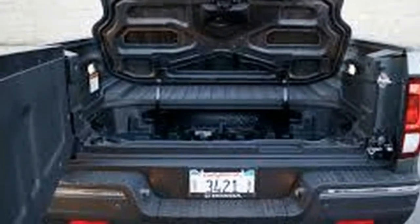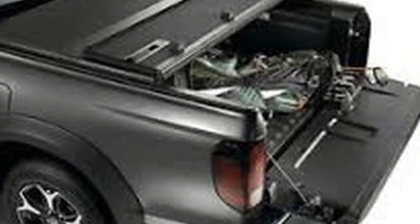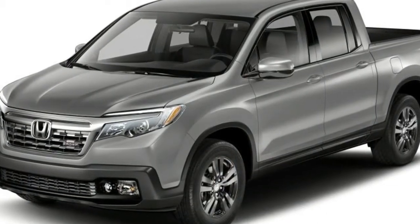Second, a unibody will be considerably lighter than its body-on-frame counterpart of similar size. That's why all contemporary passenger cars are unibodies. The 2017 Honda Ridgeline shares much of its structural foundation with the latest Honda Pilot SUV, as well as its 3.5-litre V6 engine and 6-speed automatic transmission.